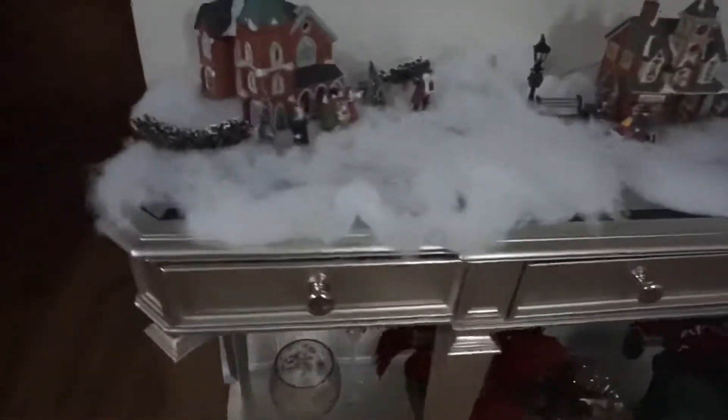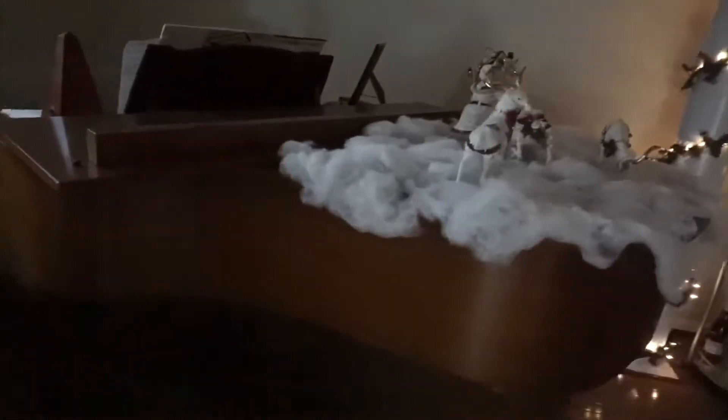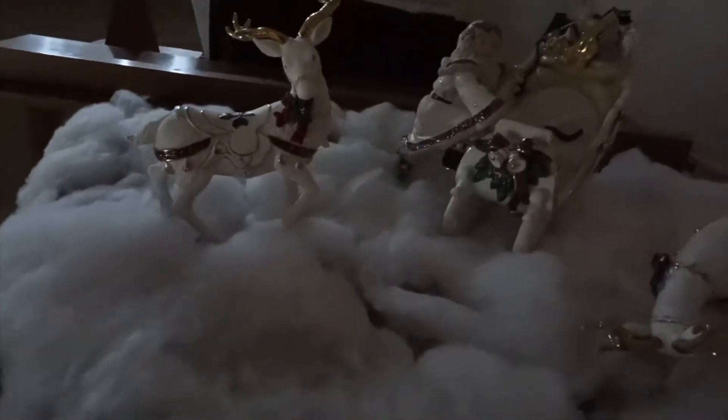We have poinsettias everywhere. There's one at the top of the stairs there. I really can't stand them, but anyway — this is my piano. On top of my piano, we have this pretty Santa and then another poinsettia.